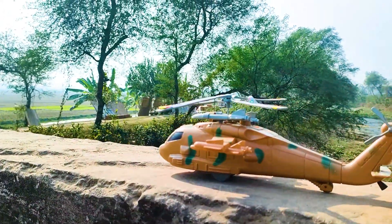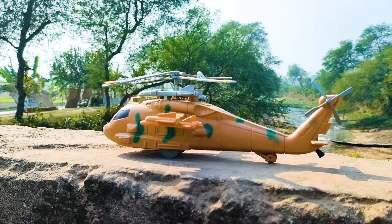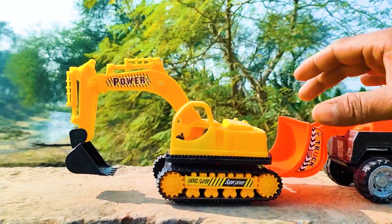Wow friends, I parked the army helicopter here. This one is a black and yellow color combination. Next one is a power vehicle, so let's go!